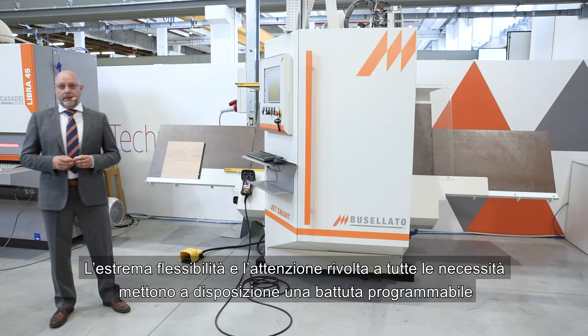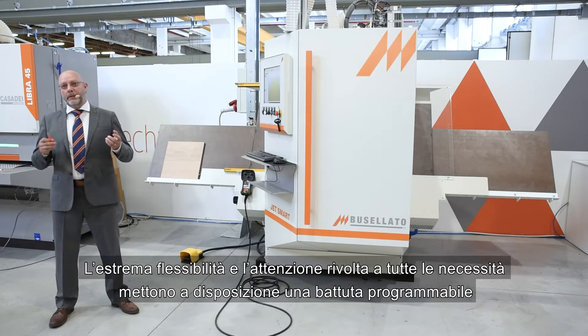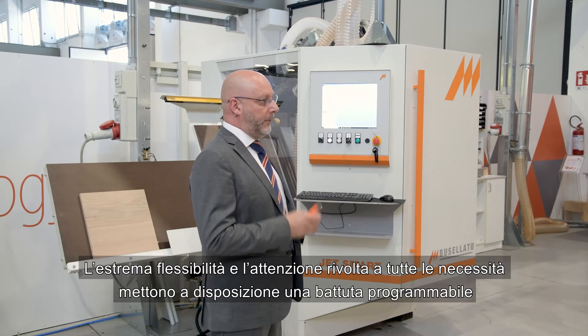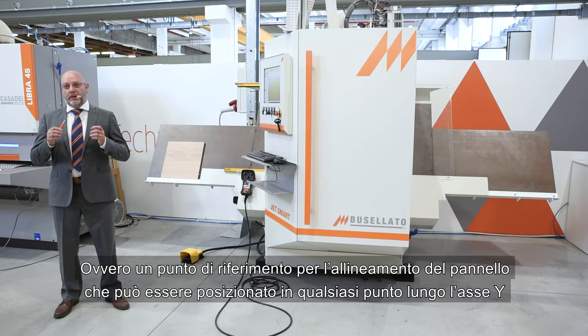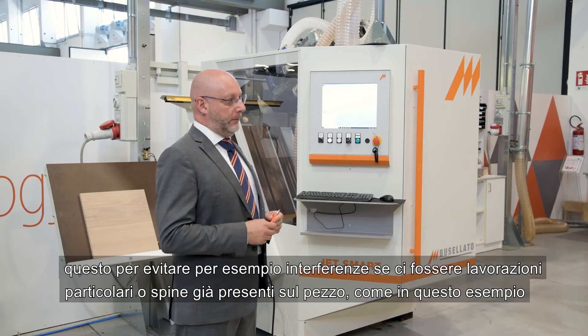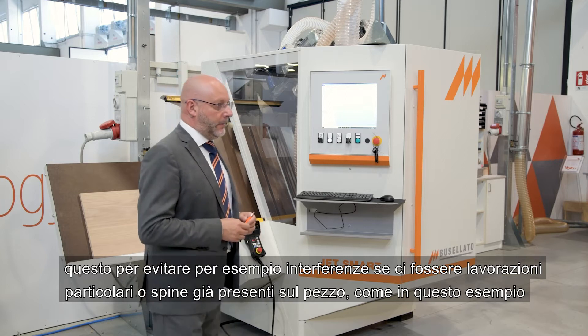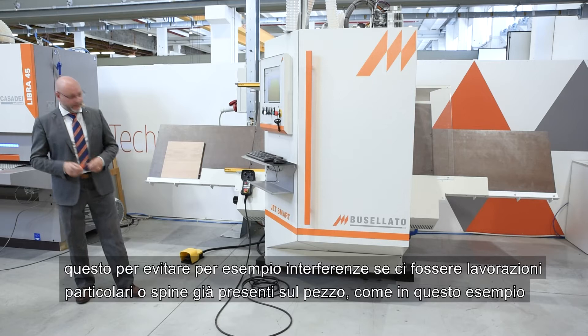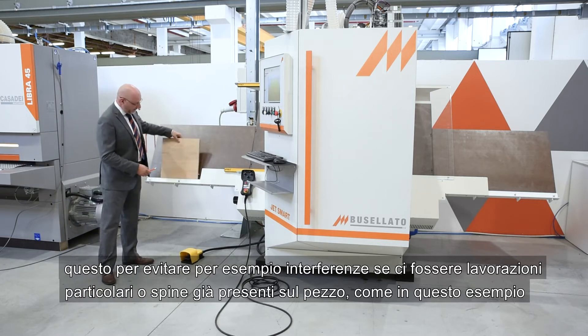The extreme flexibility and attention paid to all needs gives us a programmable reference pin. This is a reference point for the alignment of the panel that can be positioned at any point along the wide axis. This is to avoid interference, for example, in particular processes or with pins already present in the panel, like in this sample.